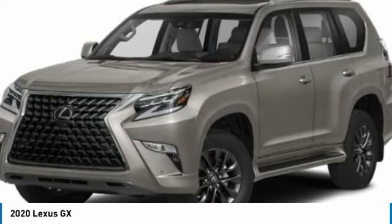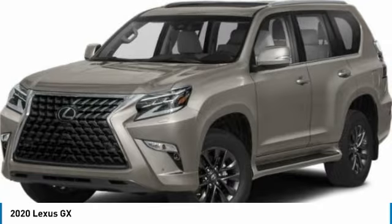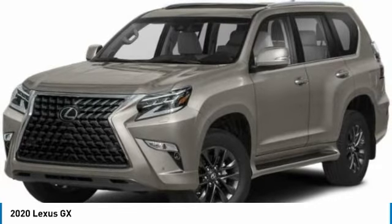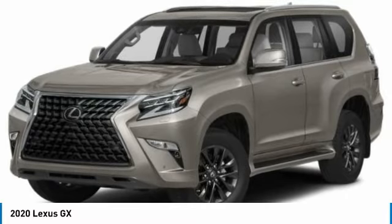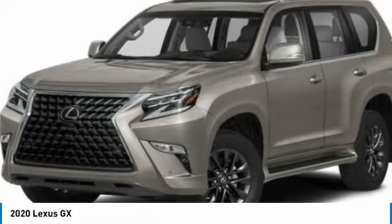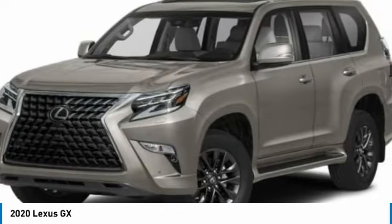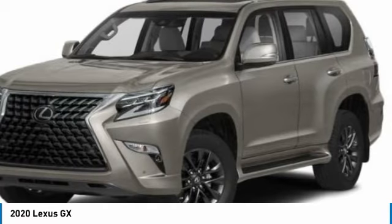Stop by and take a look at the 2020 GX. The Lexus GX is a luxurious SUV that provides plenty of hauling functionality with its third-row seating, but also the capability to take off-road. The GX lets you ride in style while still providing you with plenty of versatility. This vehicle has less than 15,000 miles.